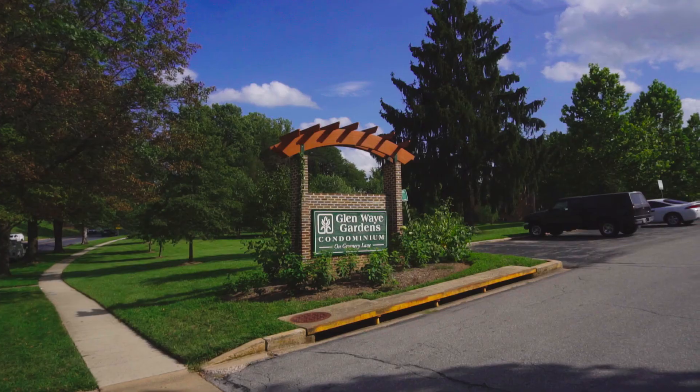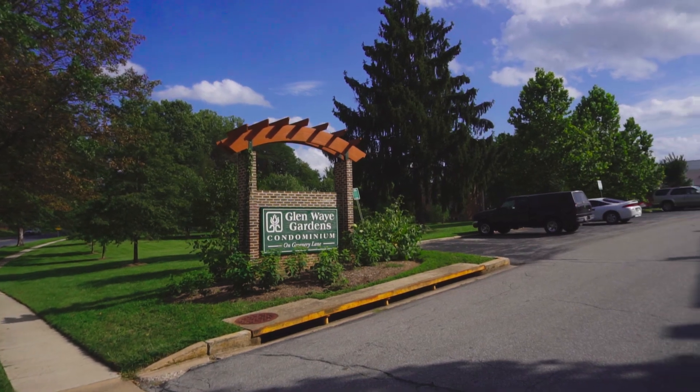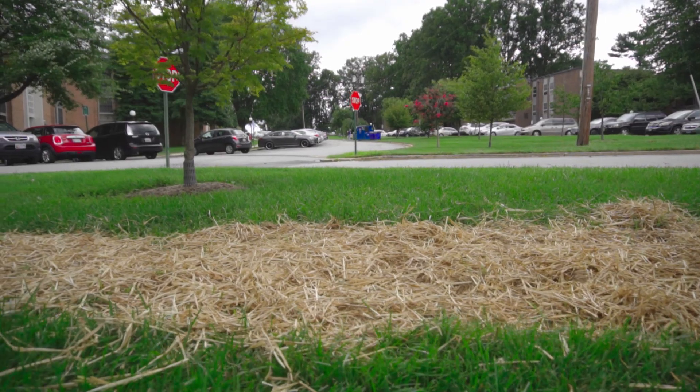I'm Adam Roberts, the Executive Director of Bethesda Green, and we're here at Glenway Gardens Condominiums, where we have a very important stormwater mitigation project to try and prevent flooding down here at the bottom of the property.